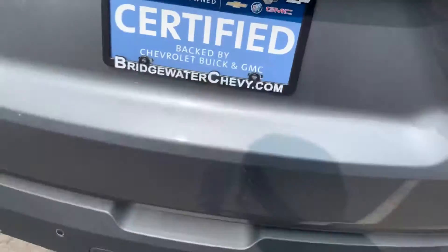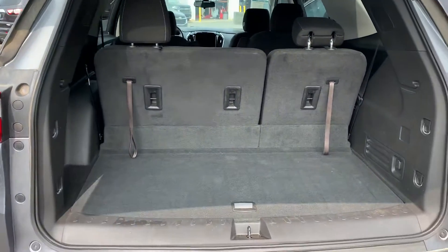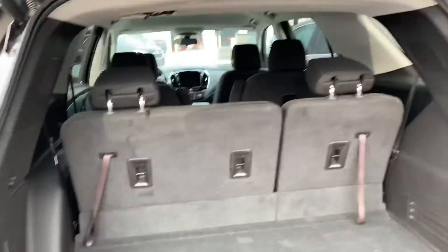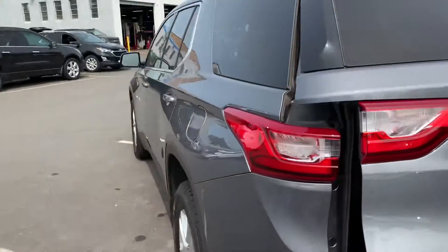Available with or without a power liftgate — this one has it. Also has your backup sensors and cross-traffic alert. Plenty of room behind the third row. Your third row will fold down, and also your second row if you need it, so it gives you a ton of storage. Best in class for storage — over 90 cubic feet with the seats folded down.